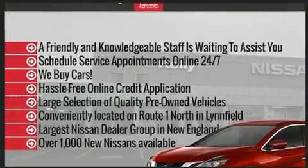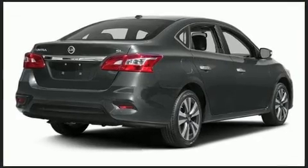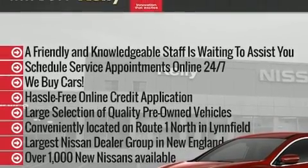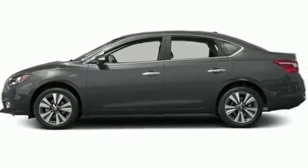Nissan prioritized practicality, efficiency, and style by including delay off headlights, a tachometer, remote keyless entry, and one-touch window functionality. Premium sound drives six speakers, providing you and your passengers a sensational audio experience.